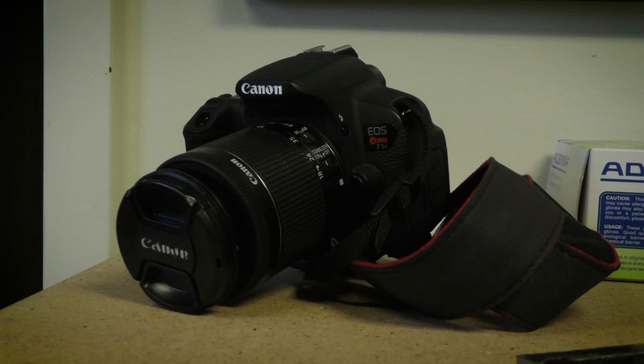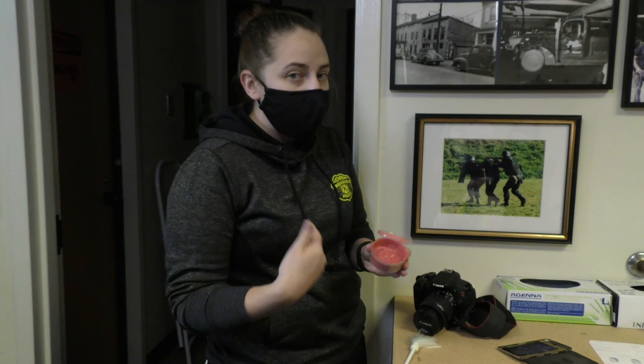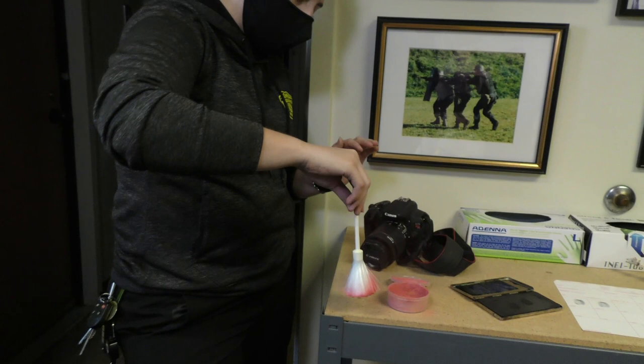For collecting fingerprints, we use what is called latent print powder. It comes in many colors — this one is hot pink, my favorite. We take a brush, dip it into the powder, tap a little bit off, and then go around surfaces to see if we can find any fingerprints.